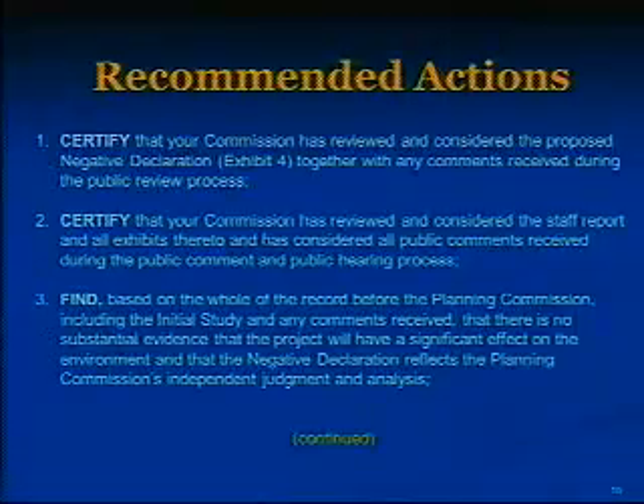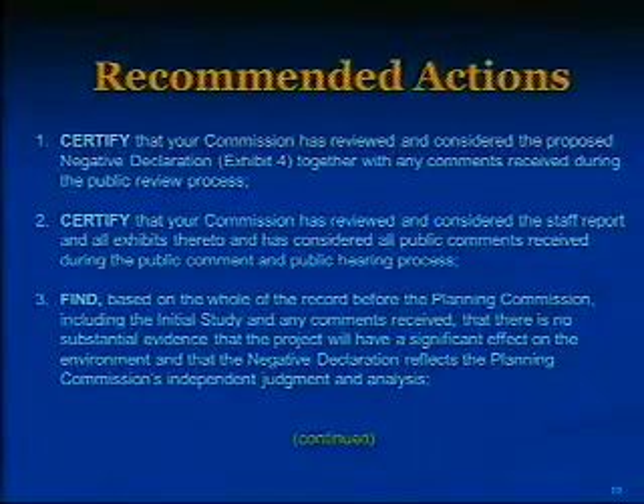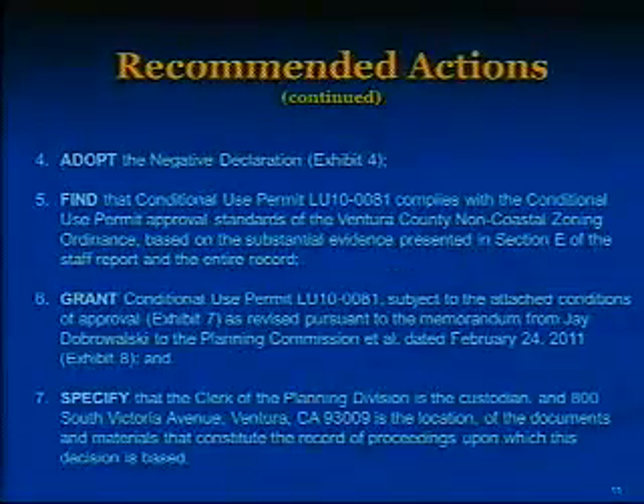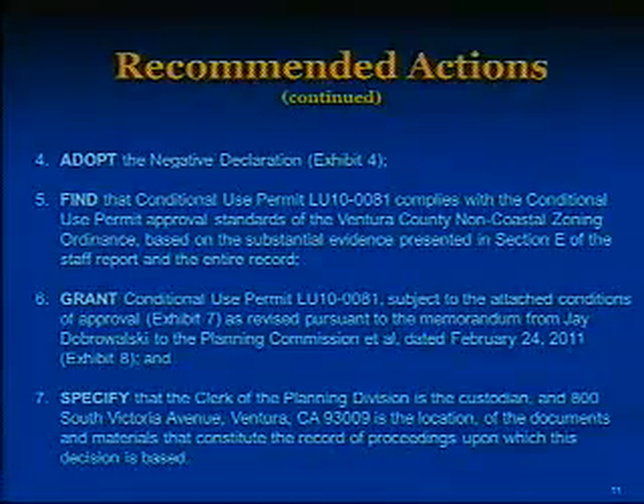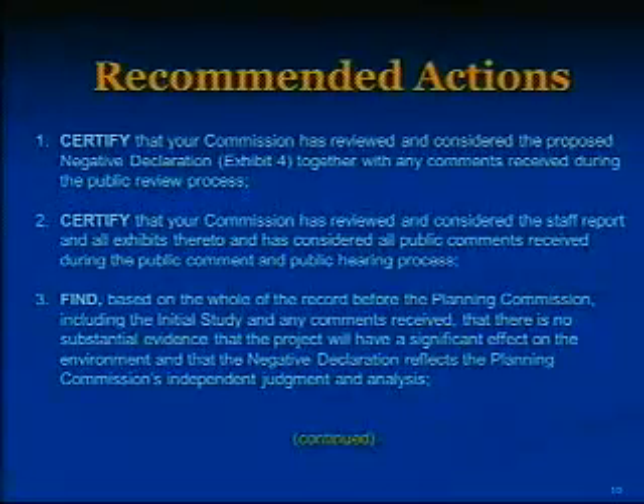Therefore, based on the previous discussion, staff recommends that the Planning Commission take the following actions. Please note these actions differ slightly from those in the staff report. Certify that the Planning Commission has reviewed and considered the proposed negative declaration, together with any comments received during the public review process. Certify that the Commission has reviewed and considered the staff report and all exhibits thereto, and has considered all public comments received during the public comment and public hearing process.